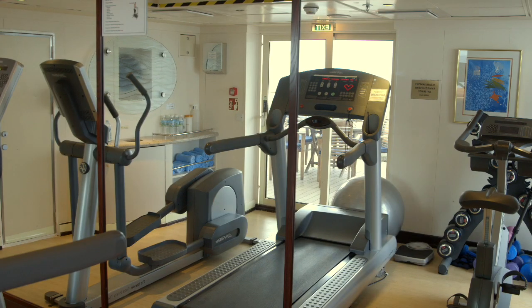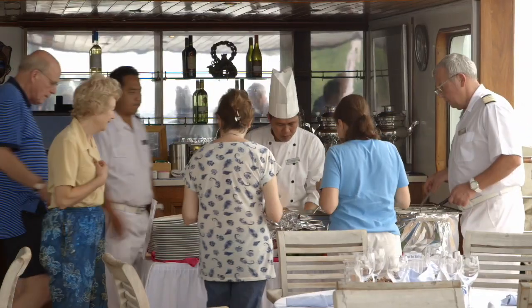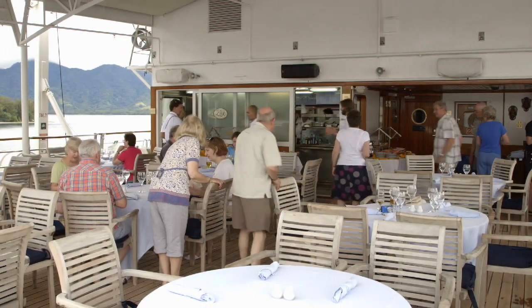The fact that there aren't very many people on it means that there's plenty of space. It's lovely to have a dining room where everybody can sit and a lounge where everybody can sit at the same time, rather than half at one time and half at another. We really like the Lido deck, where you're eating outdoors in the fresh air and there's no queuing at all. It works really well — it's very enjoyable.